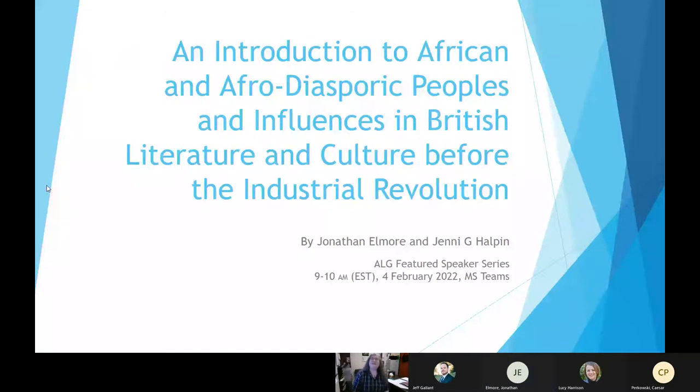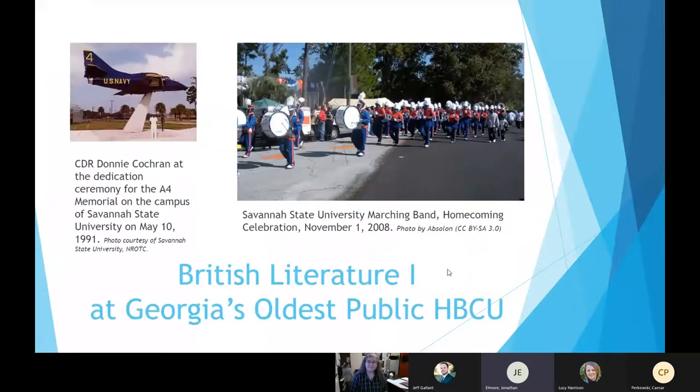I'm Jenny Halton. I've been teaching British literature and pretty much whatever else they need me to here at Savannah State for a little over a decade now. My introduction is very similar — I'm John Elmore and I've been teaching British lit and a variety of other things. We're a small department. We thought we'd start off this presentation with a little bit of context and background about why we did this at all.